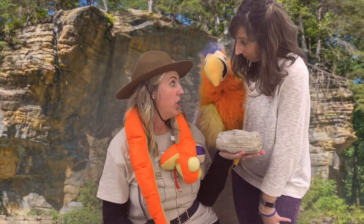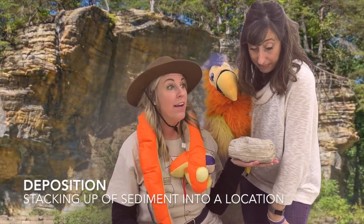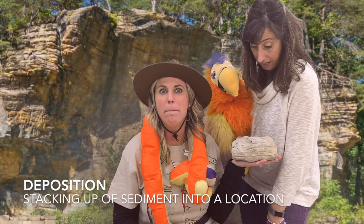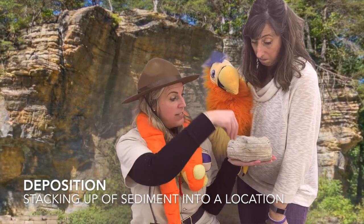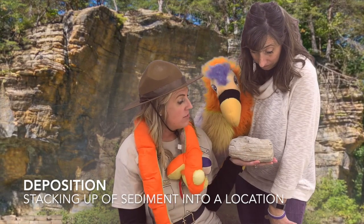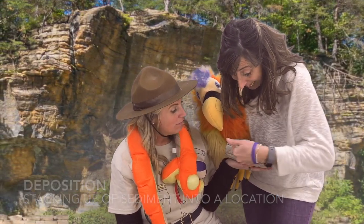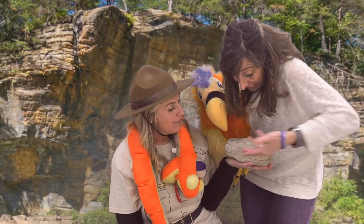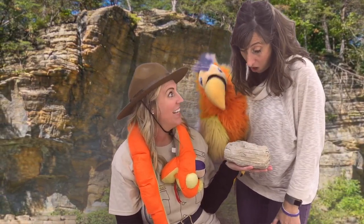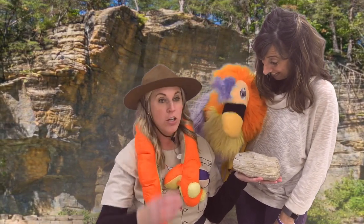All right, Squeakers. The third step is called deposition. Deposition has that word deposit in it. So when the sediments start depositing into an area, all those sediments start to stack up. Lucy, can you make an observation? Oh my goodness — there are different layers of sediments. You can see it. Exactly, so awesome. Squeakers, do you see it? Exactly. Careful, Squeakers. Careful. Okay.